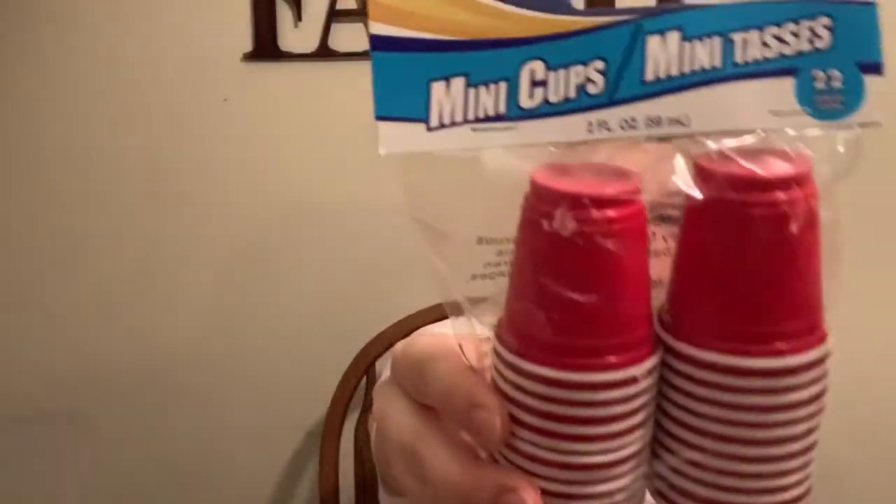I'll get into this in another video, but I got four one-dollar pregnancy tests. We'll get into that in another video. I got the cups to go with those.